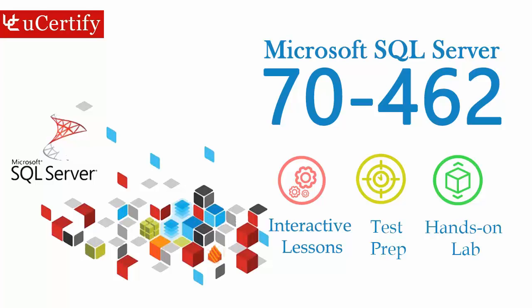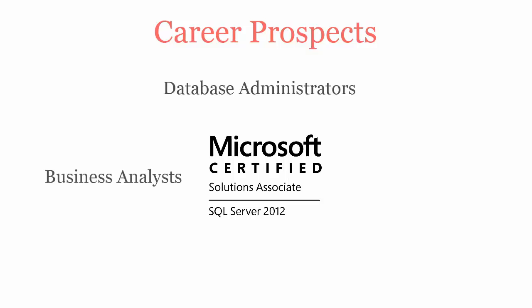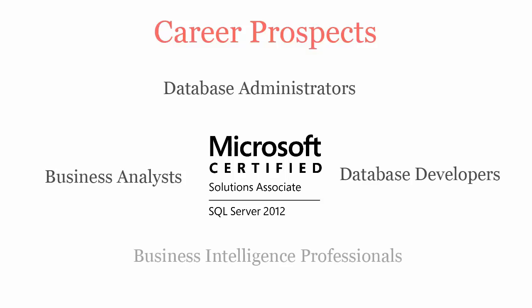Microsoft SQL Server exam is designed to certify the competency of IT professionals to design, build, and maintain the next wave of cloud-ready database and information solutions. Once you pass Microsoft SQL Server certification exam, you will be recognized as database administrators, business analysts, database developers, and business intelligence professionals.